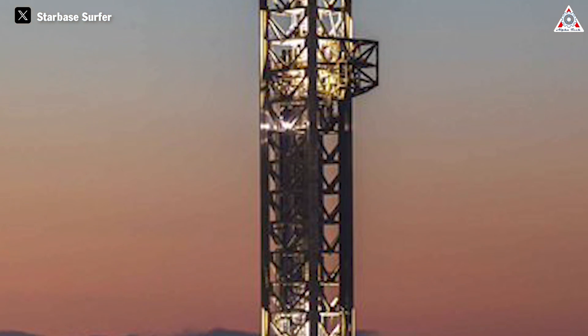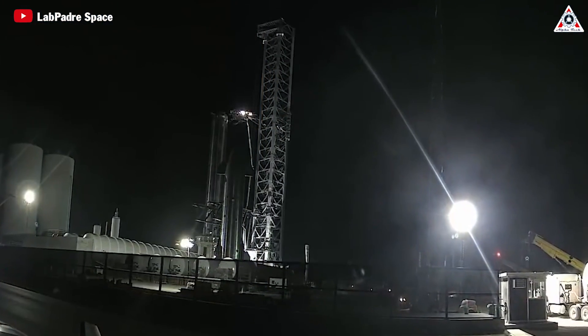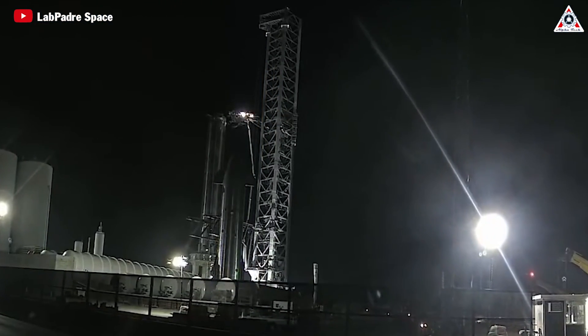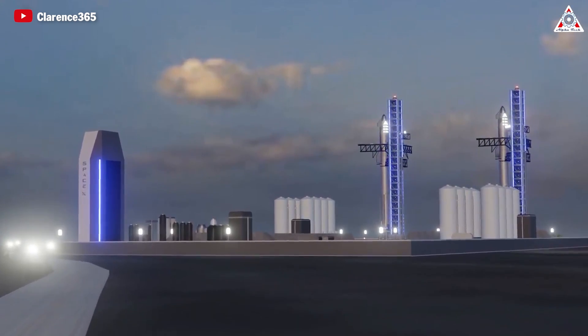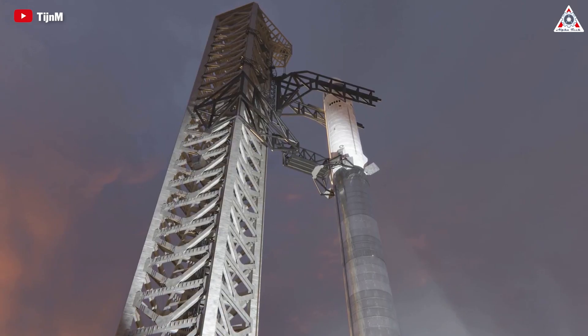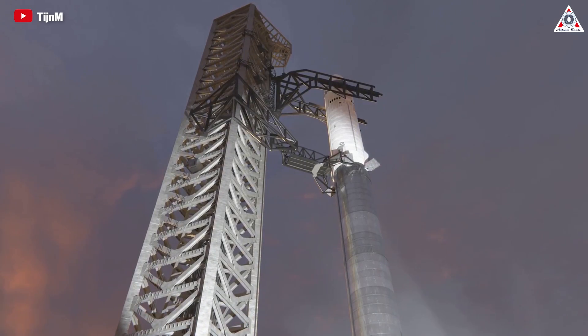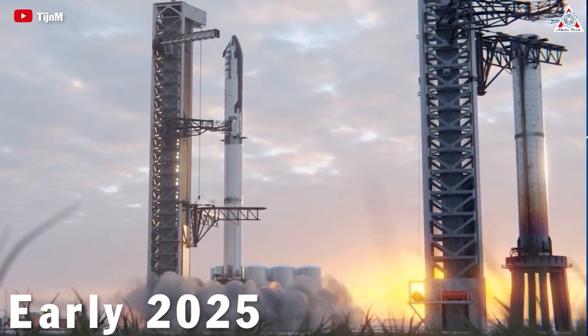Construction is expected to take place quickly. With the first launch system, SpaceX took more than 13 months to complete construction, but with gained experience, the new launch tower can be completed much faster — even in half the time. If SpaceX starts construction soon, perhaps the new launch system could be ready to go into operation around late next year or early 2025.